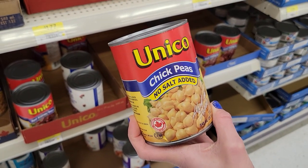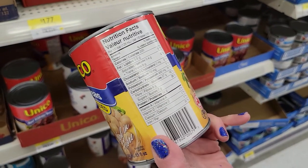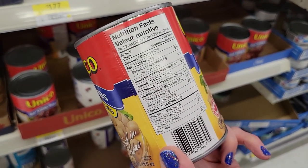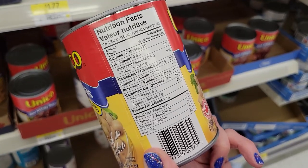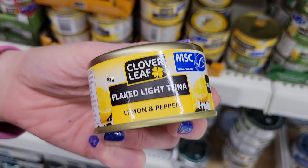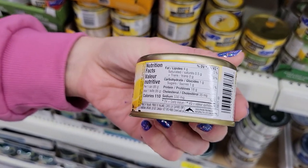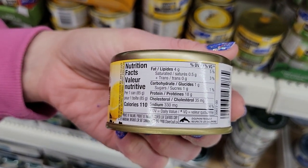Number fifteen: Unico chickpeas, no salt added. Meat is really expensive right now, or if you're vegetarian, half a cup is 220 calories and 12 grams of protein. Number sixteen: Clover Leaf flaked tuna in lemon pepper flavor — mini cans. Per can, you can eat the whole thing — it's 110 calories and 18 grams of protein in a little can. That's amazing.